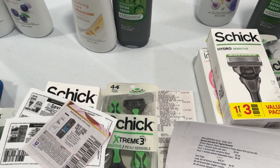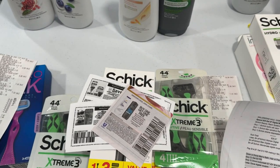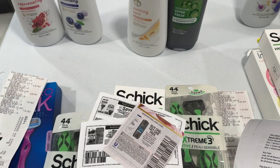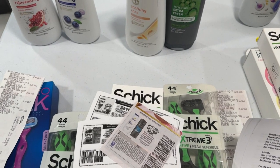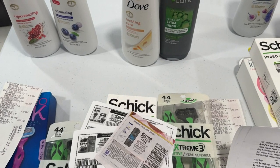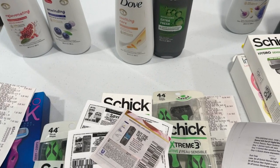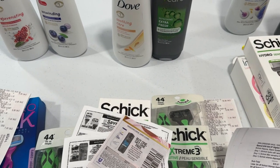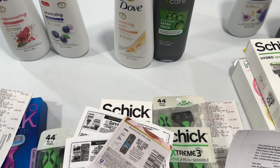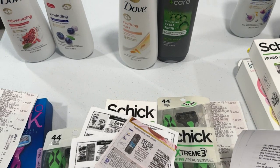Hello everyone, this is my Walgreens haul for this week, October 6th through October 12th of 2024. I did eight transactions in total. Thank you so much to all the staff of Walgreens and to the manager — they are very kind and very accommodating, especially when you have a problem with your coupon. They won't give you a hard time.